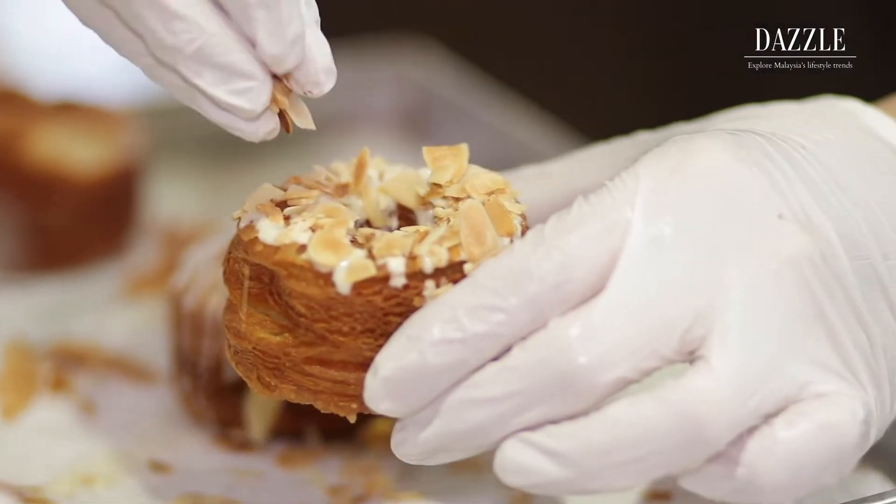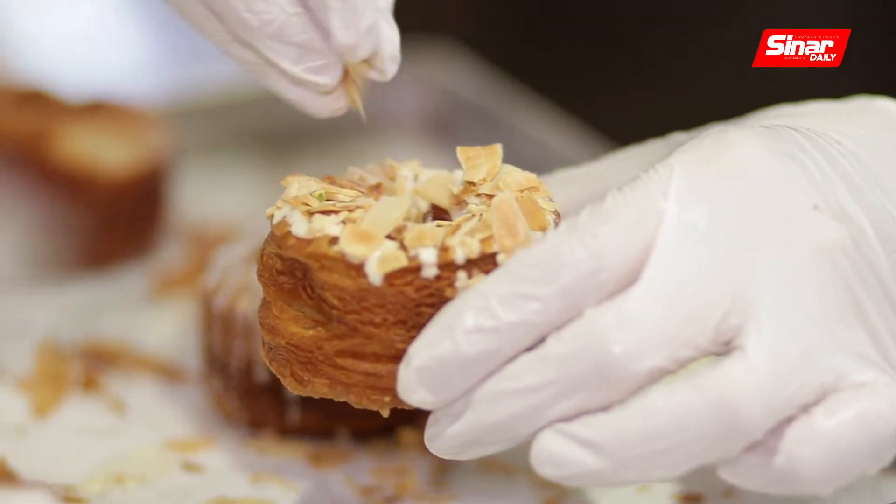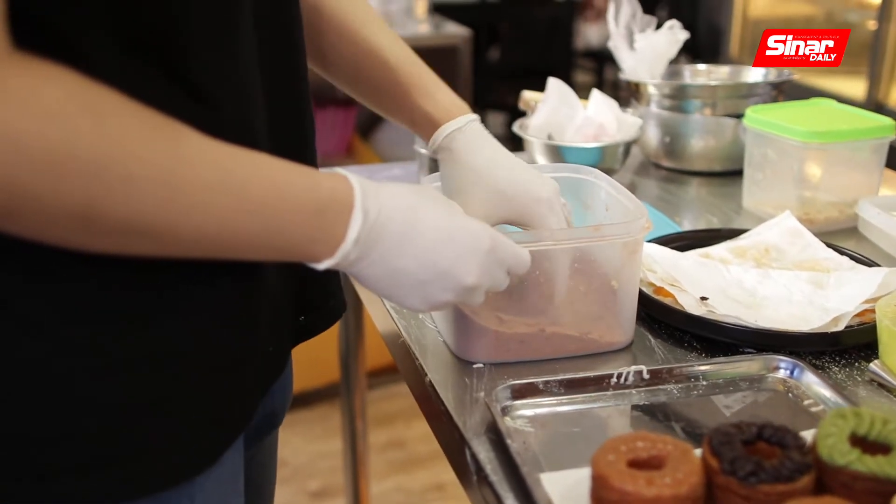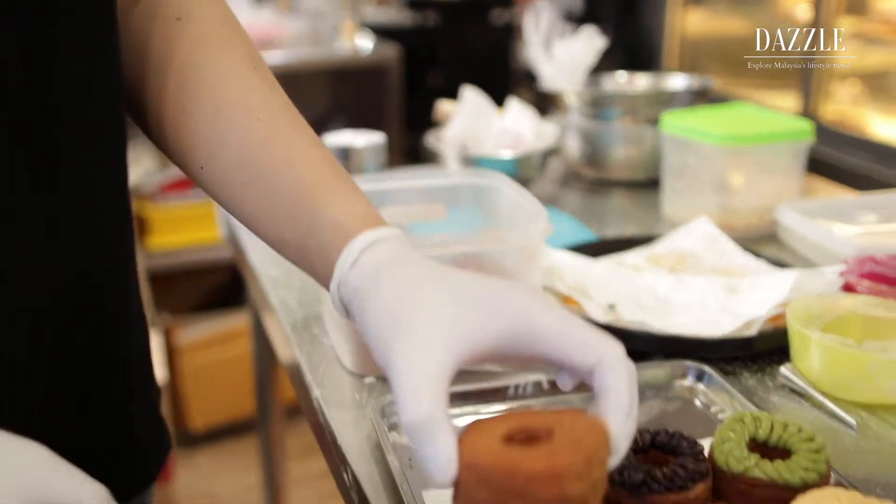It's more unique. I think it was invented around 2009, and it's still a very hyped-up pastry in New York. So we thought, why not just bring it here to Malaysia.